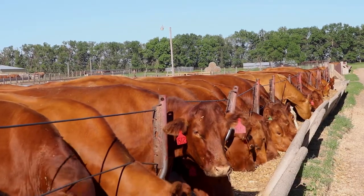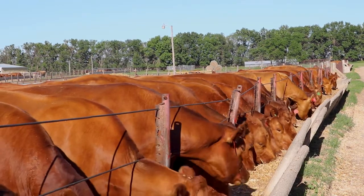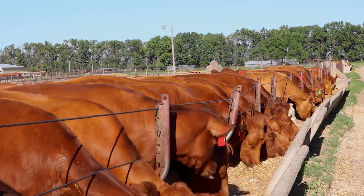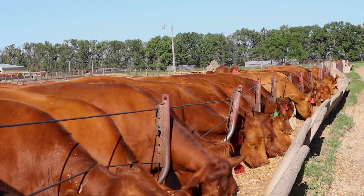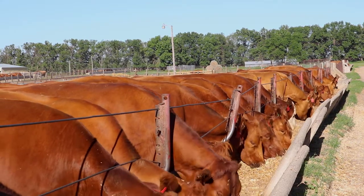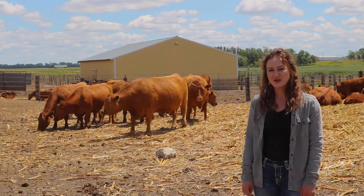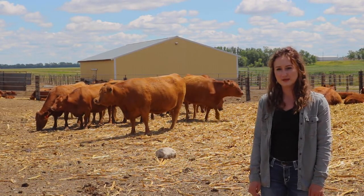One of the byproducts of soybean processing are soybean hulls. Soybean hulls may be more beneficial than grain in high roughage diets, as their fiber content allows for better digestibility. In 2019, the state of North Dakota planted 5.6 million soybean acres. My project is evaluating soybean hulls as an alternative feed source in years where forage supply may be limited.